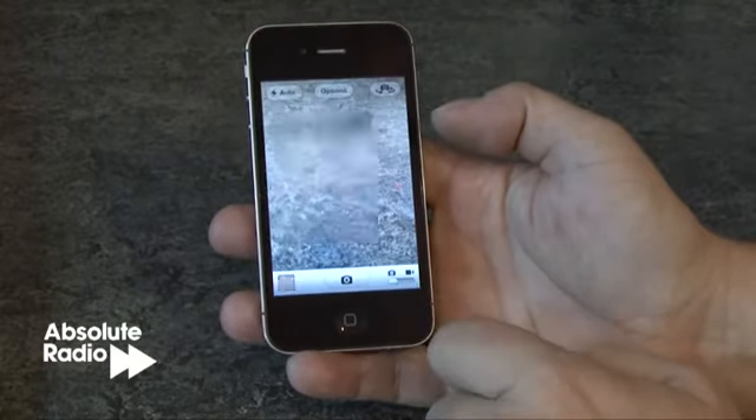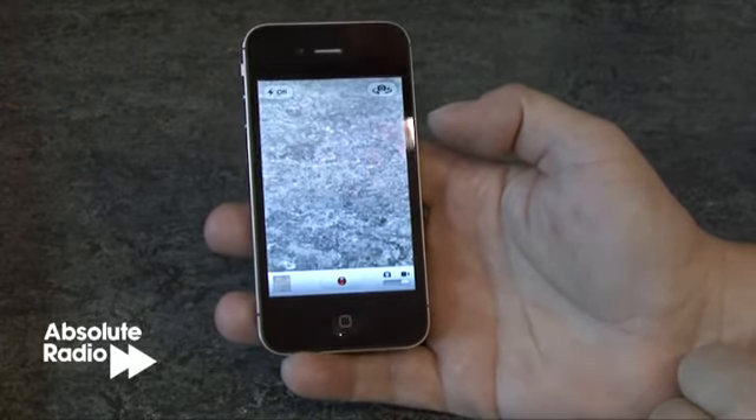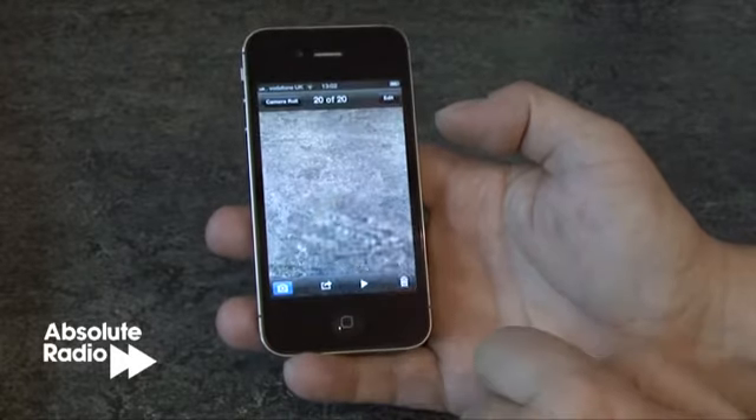The video camera has also had an upgrade and can now shoot in stunning 1080p HD. With an improved retina screen, watching video or viewing photos has never been better.